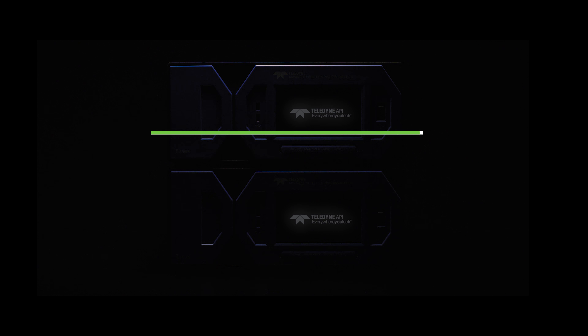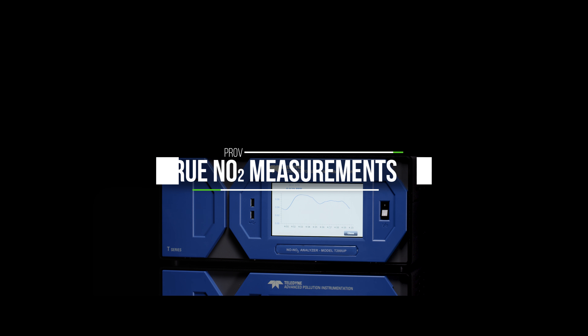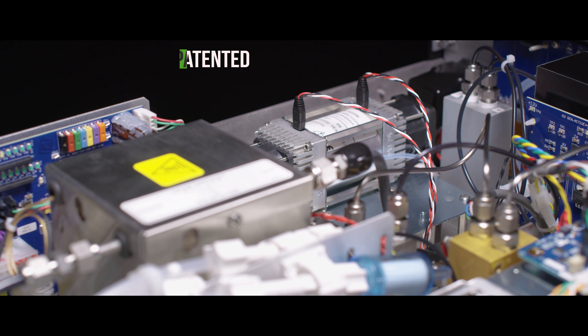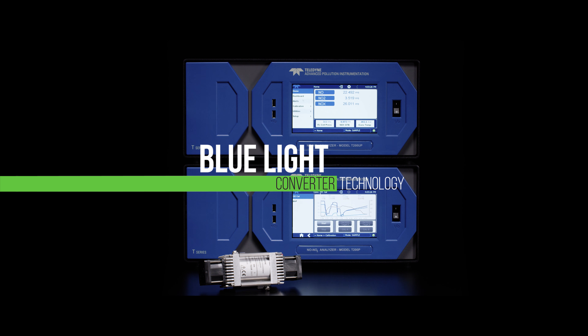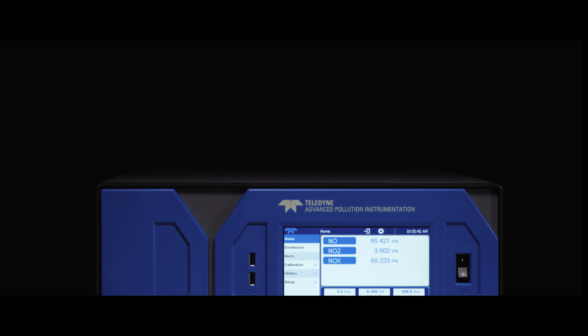Teledyne API, a global leader in the production of air quality monitoring instrumentation, integrates the latest technology to provide true NO2 measurements. When combined with our patented regulatory approved high-efficiency blue light converter technology, the T200P and the T200UP provide true NO2 measurements with minimal maintenance.